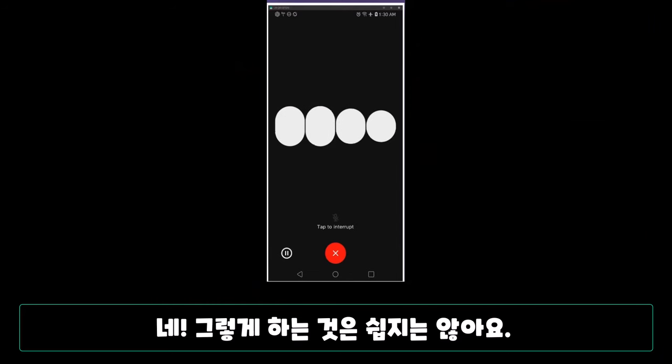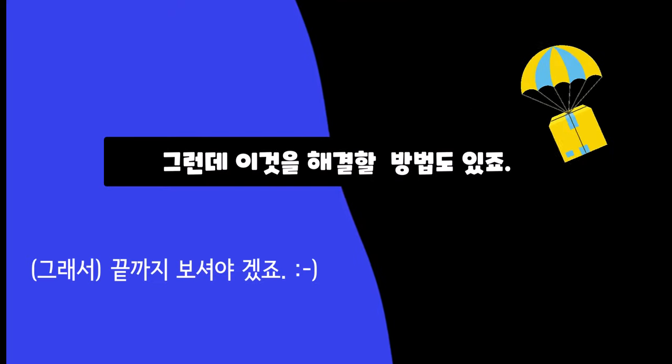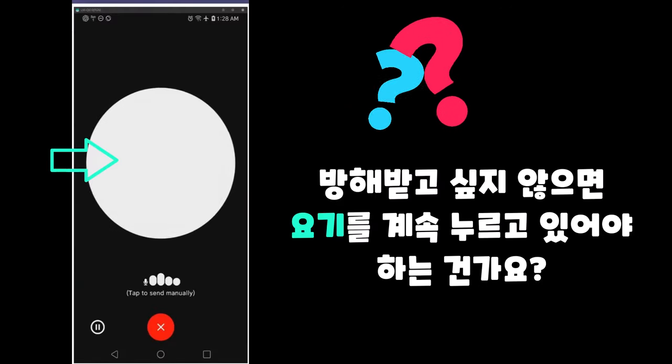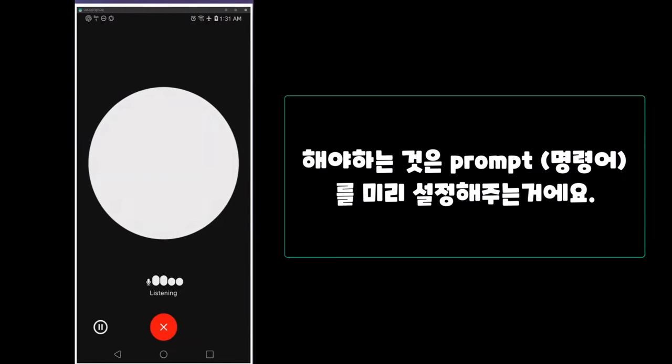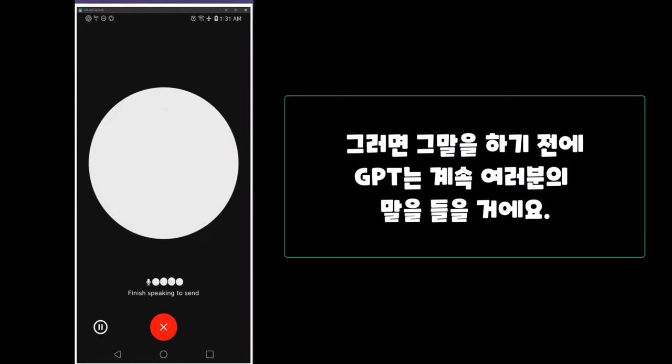You're right. The need to hold down a button or tap to interrupt does make the system less than ideal for hands-free operation. What is really needed is a kind of manual send phrase that would let ChatGPT know — when it heard those specific words — that that is when you want to send your prompt. And you could think as long as you want and still be hands-free.